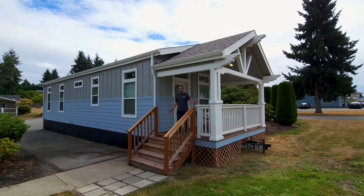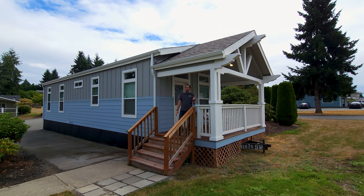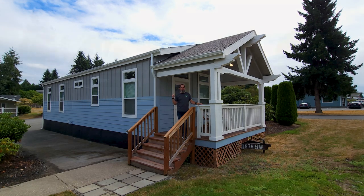Hey there, everyone. It's Will with ManufacturedHomes.com. Welcome back to Where's Will's Manufactured Home Tours, and thank you for spending some time with me today here on the channel. Today I'm out in Puyallup, Washington, visiting Trey's Custom Housing, and what I found for us today is a cute, quaint, and cozy single-wide built by Kit Custom Home Builders. So let's get in here — I'm going to tell you all about this awesome home.